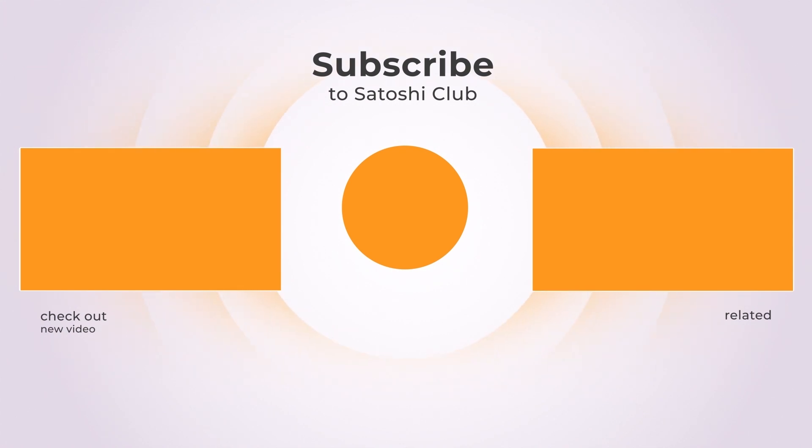Subscribe to Satoshi Club. See you next time.